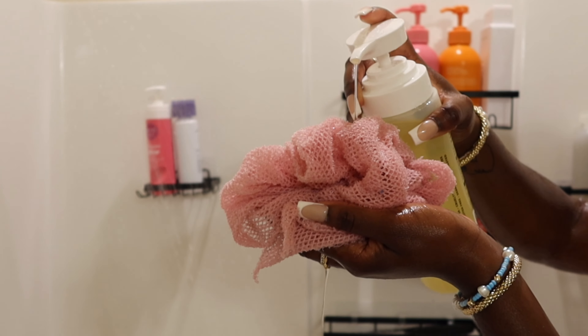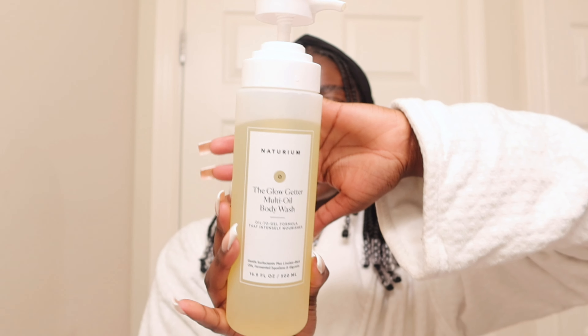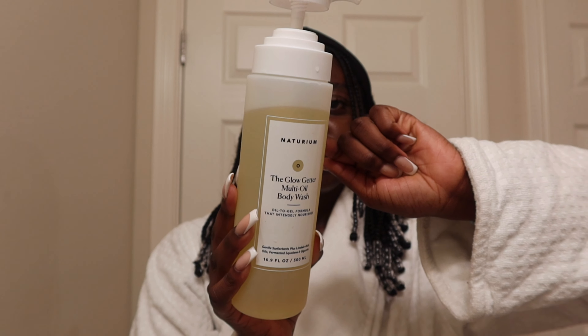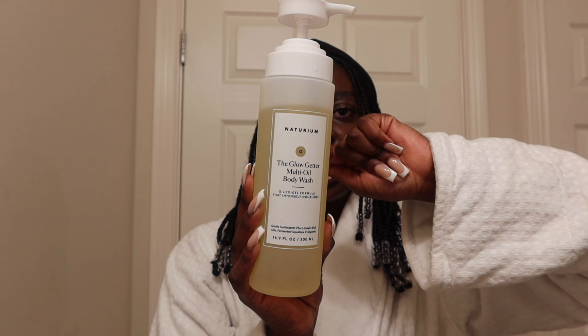The next body wash I got about a week ago and I am obsessed. I thought the internet was lying to me but they were actually telling the truth — if you use this body wash your skin will be so soft afterwards and it will also glow. This body wash is kind of more on the pricey side but I definitely think it's still a very good investment. It doesn't have a very strong scent so if you're sensitive to smells, this body wash is definitely good for that.